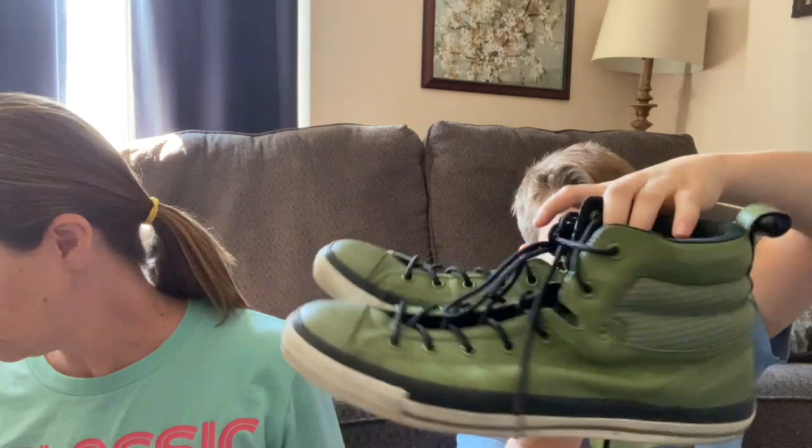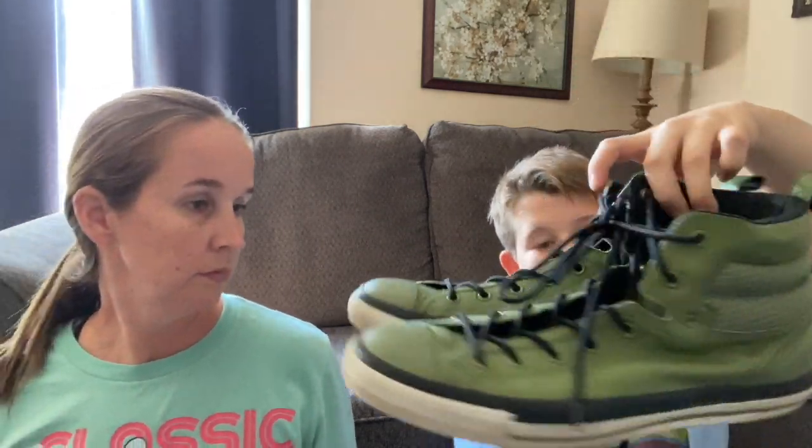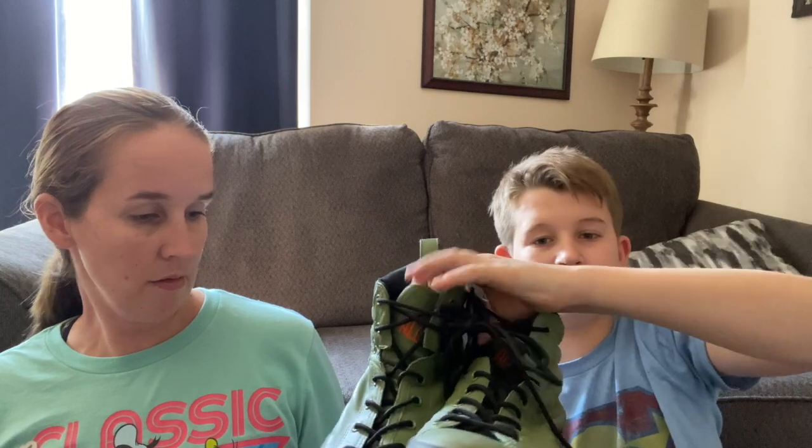Ryan, you want to go first? So we got these size 13 Converse. They're not new, but they're in pretty good condition - leather. These were in a new cart that came out and we saw them from a little bit far away. I knew we wanted to look them up and it looks like they sold on eBay before for $55. They were $10 and they're size 13, so if you can resell them around $55 to $60, that's worth it.